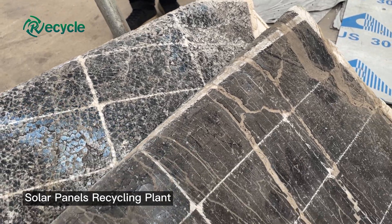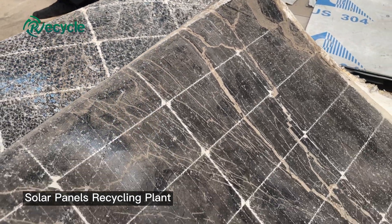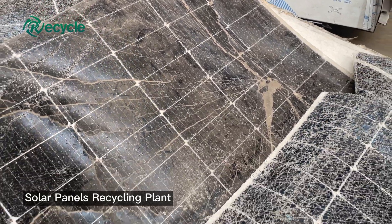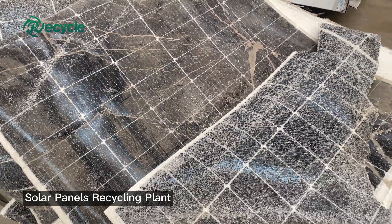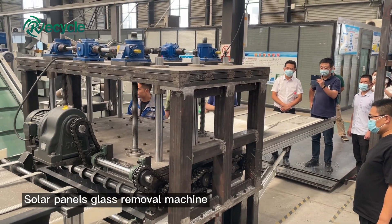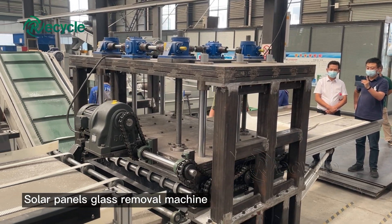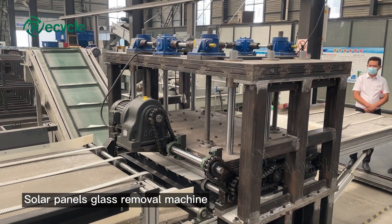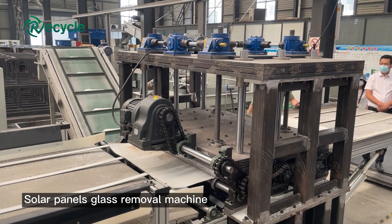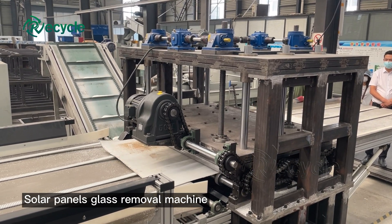Solar panels are an increasingly important source of renewable power that will play an essential role in fighting climate change. Although they have a lifespan of 25 to 30 years, they leave bulky sheets of electronic waste at the end of their lives, and right now most of the world doesn't have a plan for dealing with that. The solar e-waste glut is coming.